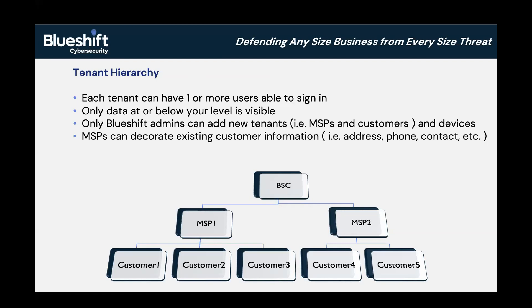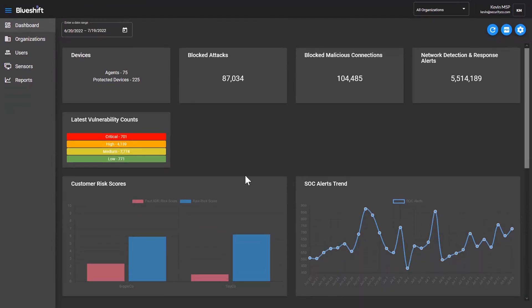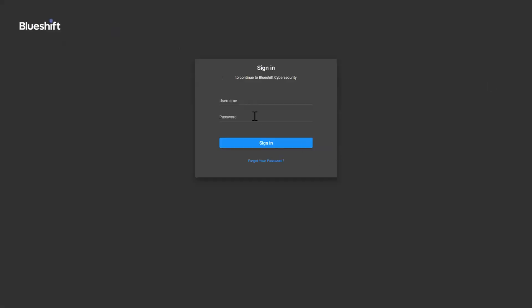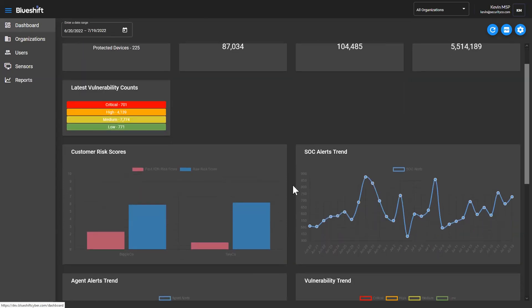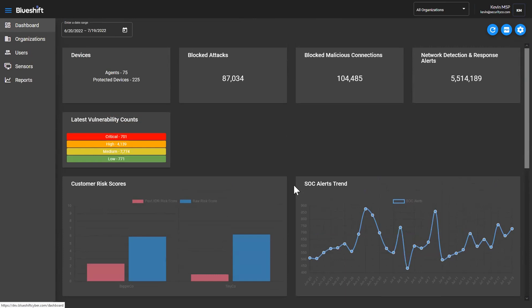I think we're all here to see this new dashboard, so let me go ahead and share. I'm going to sign in as Kevin to start off with. Kevin works for a company called Security Co, which is an MSP who has a couple of customers that he manages. When you log into the dashboard, it automatically sets up a date range of a couple of weeks. So things that are trended or aggregated in here would initially show as the two-week timeframe, but you can change that date range very easily at the top as you wish.